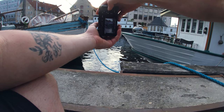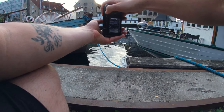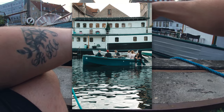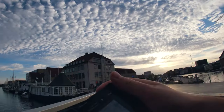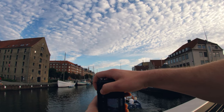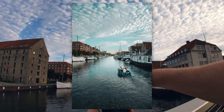I shoot everything in manual mode — I like to have full control over everything. I shoot in continuous shooting especially on the streets where we have a lot of moving subjects, so I like to have a couple of shots before and after to choose from. With this camera shooting at 11 frames per second, there was no problem whatsoever.